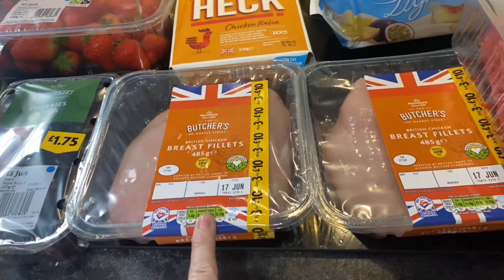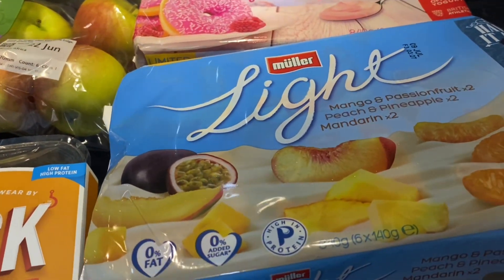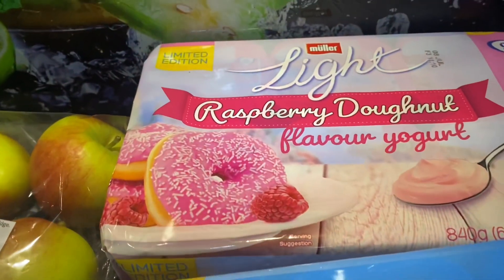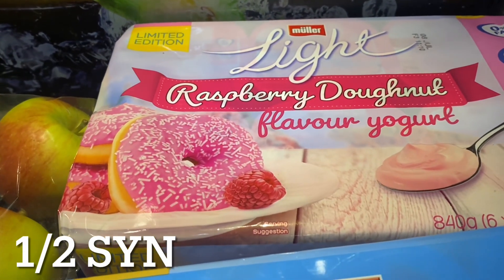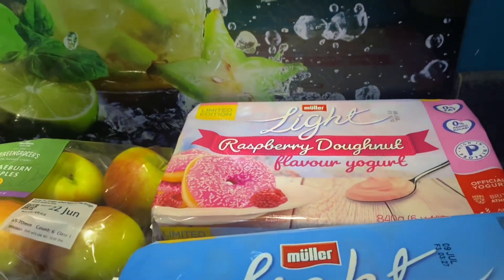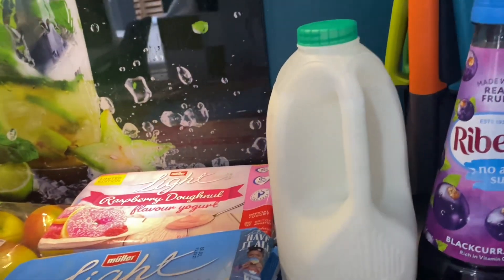On the three for ten deal I picked up a couple of packs of chicken breast fillets and some 5% steak mince. For yoghurts I've picked up a six-pack — Madeleine's Passion Fruit, Peach and Pineapple, and Mandarin. And then these are new — I haven't checked the sins on them yet, I'll pop that on the screen. Raspberry donut flavour yoghurt — I like raspberry yoghurt anyway. And just some semi-skimmed milk. You get more allowance using skimmed milk but I'm happy with semi-skimmed.